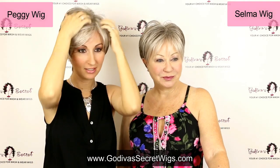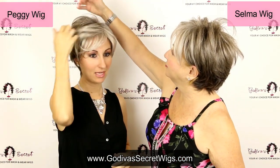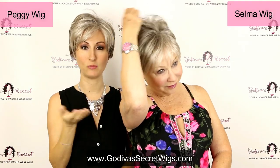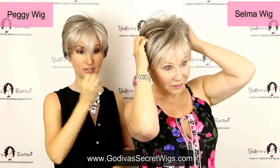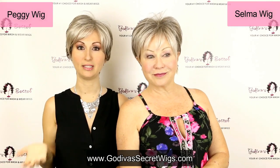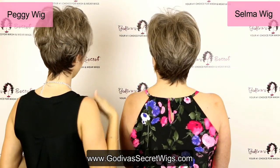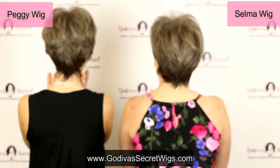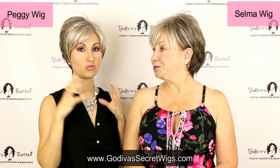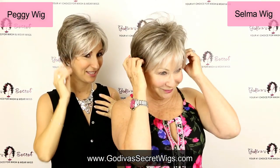This is Peggy. You can see they're a similar length, but Peggy is a little bit longer and a little bit fuller than Selma — Selma is going to be a little bit more wispy. Also, Peggy's bangs are going to be a little bit longer; they could be trimmed or brushed to the side. Turning around to see the backs: here's Selma's back, here's Peggy's back — pretty similar. The main difference is the front, and Selma is almost a little bit straighter while Peggy is a little softer.